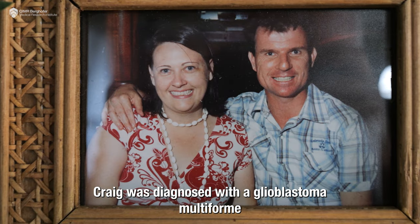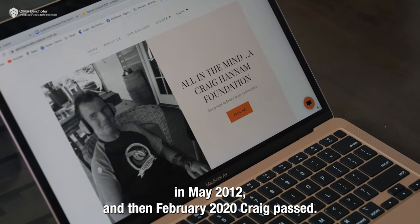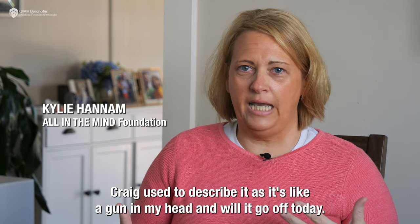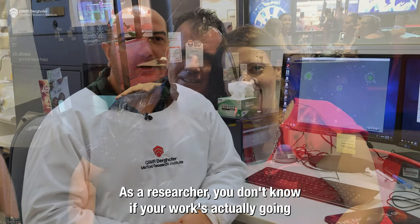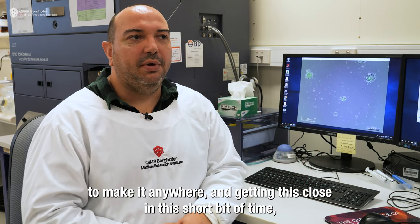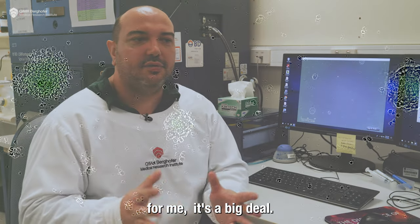Craig was diagnosed with a glioblastoma multiforme in May 2012, and then in February 2020 Craig passed. Craig used to describe it as: it's like a gun in my head — will it go off today? As a researcher, you don't know if your work is actually going to make it, and getting this close in this short bit of time — for me, it's a big deal.